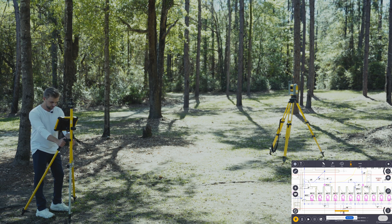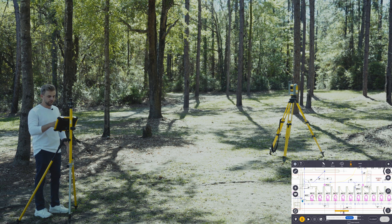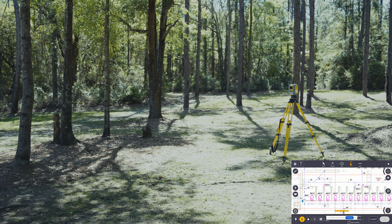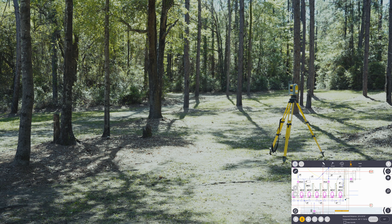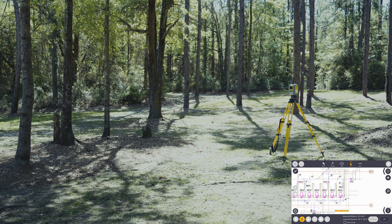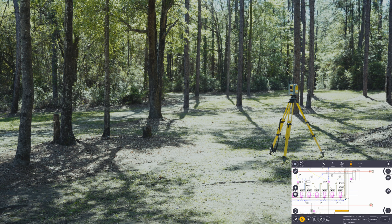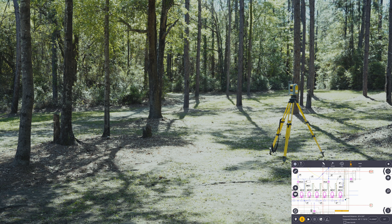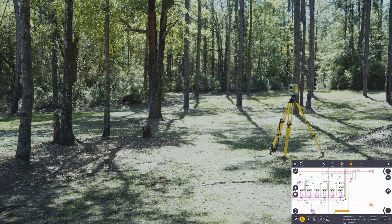For this demonstration, I told the unit where it was at on this project, and I'm going to go ahead and shoot a second point. I'll plumb up and press shoot. It's going to take about three or four shots and average those to give me a precise measurement. It says I measured short — the measured distance was 20 feet, and the computed distance, what it's supposed to be, is 49 feet. But for today's demonstration, that's fine — I'm going to hit set.